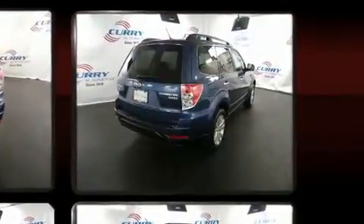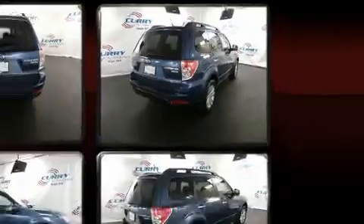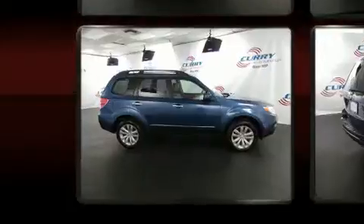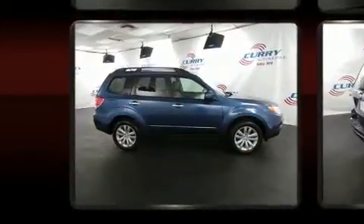Subaru also prioritized safety and security with features such as head curtain airbags, front and side impact airbags, traction control, brake assist, anti-whiplash front head restraints, a security system, and four-wheel disc brakes with ABS. Electronic stability control ensures solid grip atop the road surface, no matter how challenging the driving conditions.